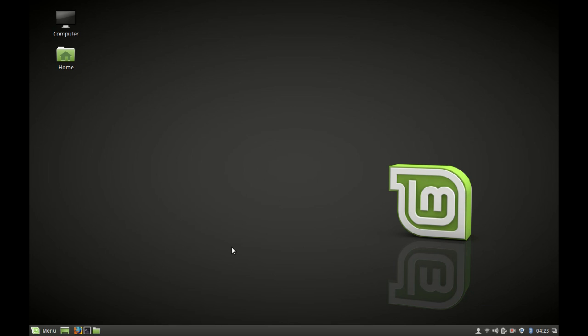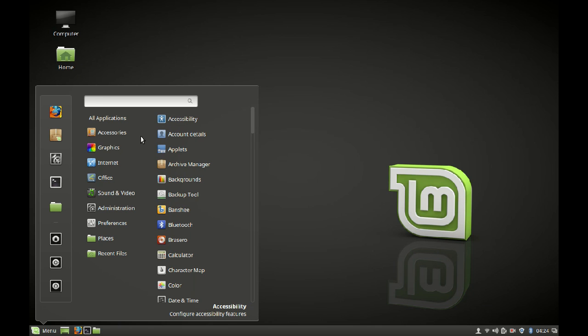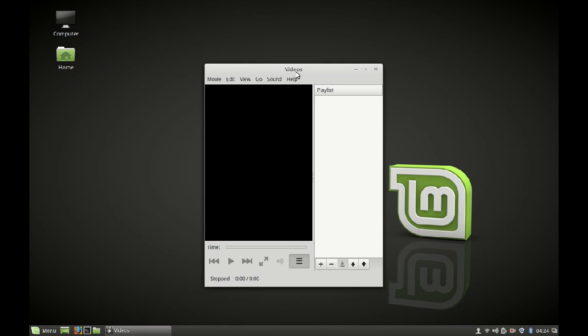A new project was started with Linux Mint 18 called X Apps. The idea behind X Apps is to replace applications that do not suit all environments with similar applications that work best in any desktop environment, like Cinnamon and MATE. For example, they have replaced Totem with X Player. X Player is very similar to Totem — users who have been using Totem will not find much difference. X Player will suit both Cinnamon and MATE environments.